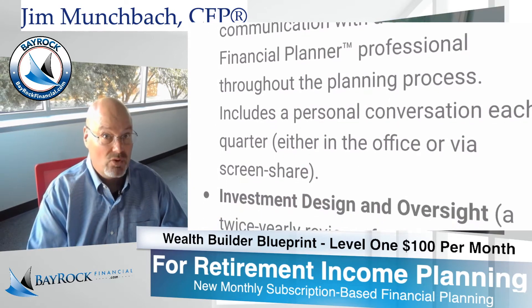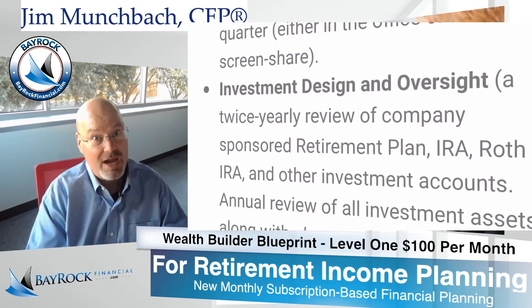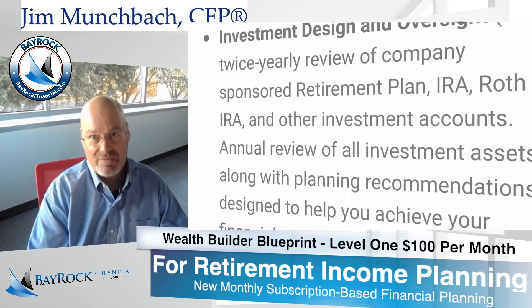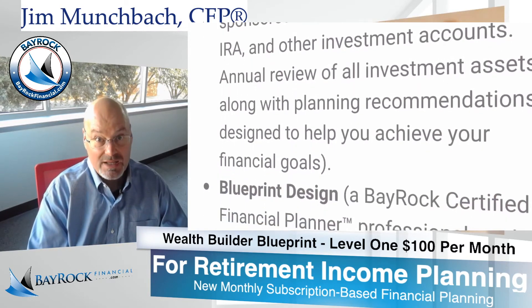Investment Design and Oversight — twice a year we'll review your company-sponsored retirement plan, your IRA, your Roth IRA and other investment accounts. An annual review of all your investment assets along with planning recommendations designed to help you achieve your financial goals.